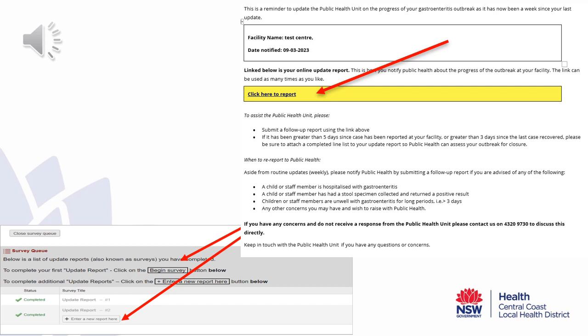This is an example of an update reminder email that you will be sent for your weekly update report. Click on the 'click here to report' link that will allow you to update your report. It will take you to the update option where you need to click on 'enter a new report here' and it will take you to the update survey.